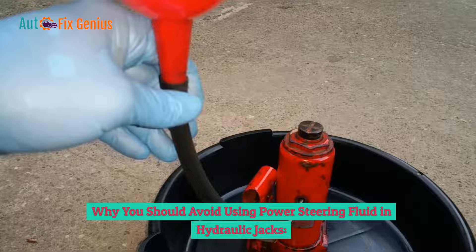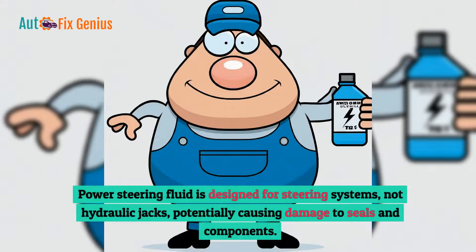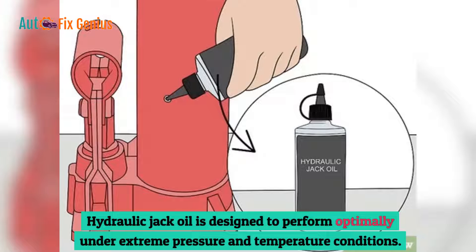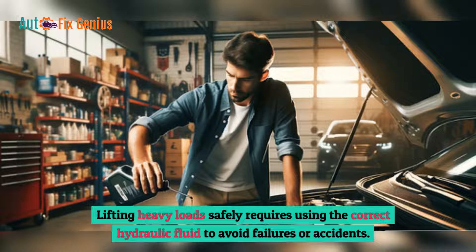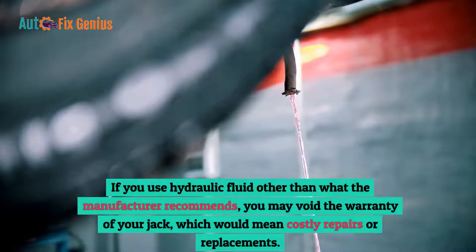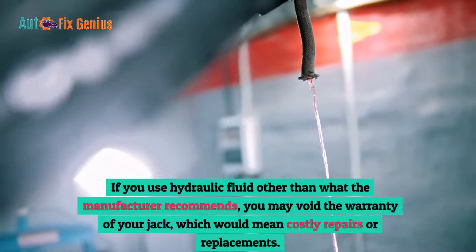Why you should avoid using power steering fluid in hydraulic jacks. Compatibility issues: power steering fluid is designed for steering systems, not hydraulic jacks, potentially causing damage to seals and components. Performance and longevity: hydraulic jack oil is designed to perform optimally under extreme pressure and temperature conditions. Safety concerns: lifting heavy loads safely requires using the correct hydraulic fluid to avoid failures or accidents. Warranty implications: using hydraulic fluid other than what the manufacturer recommends may void the warranty of your jack, leading to costly repairs or replacements.